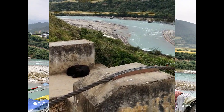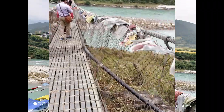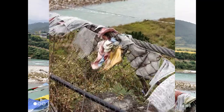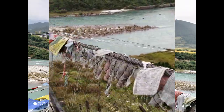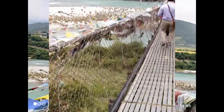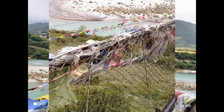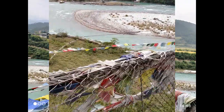Finally, we have reached the suspension bridge. It is the second longest suspension bridge in Bhutan, and it connects the old administrative center of Punakha Dzong to the rest of the valley. This suspension bridge is built on the river Pochu.